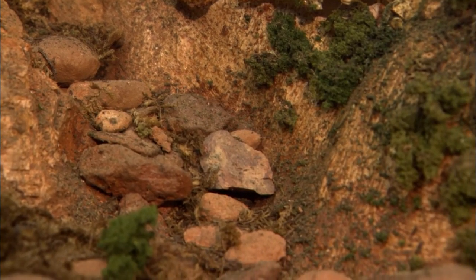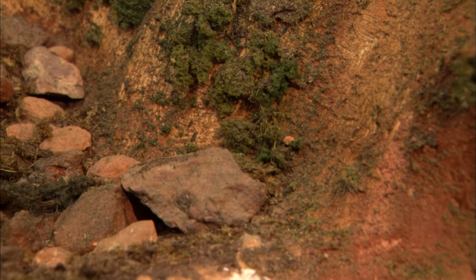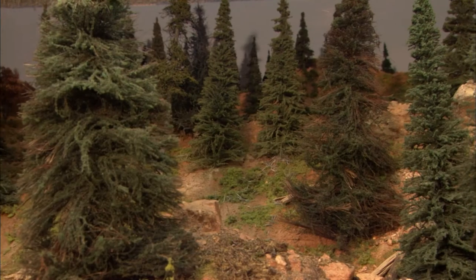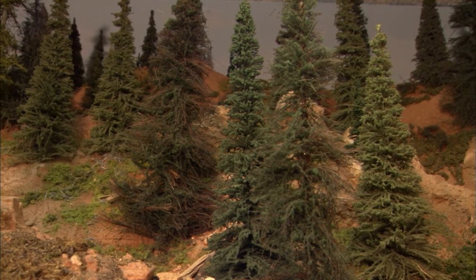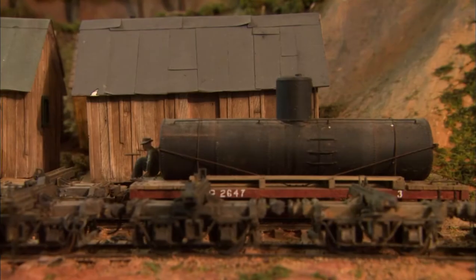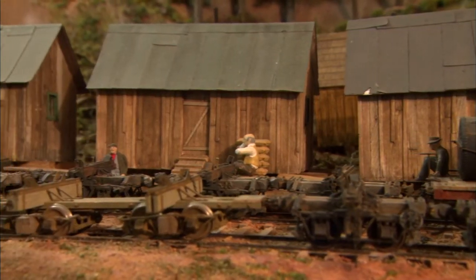While Lou is referred to as the tree guy, Mike is called the dirt guy. For the sake of realism, Mike actually brought some dirt in from Wyoming and North Carolina. The layout's realism is stunning. From the color of the soil to the smallest tree branches, this layout is a tribute to logging railroads.